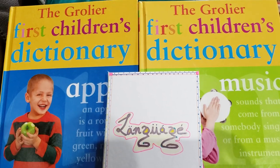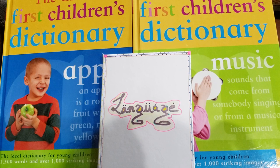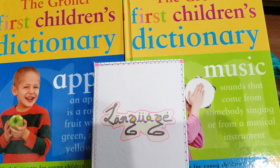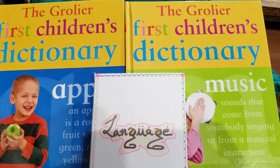Hey guys, welcome back to my channel. This is Sonali from It Starts at Home, and today I'm sharing my language book. To my surprise, I couldn't believe I haven't shared a language book for almost over a year. I was only sharing maths and brain teasers and wasn't sharing anything in language, even though I keep doing a lot of language activities with Vivan. I'm sorry guys, but here it is.